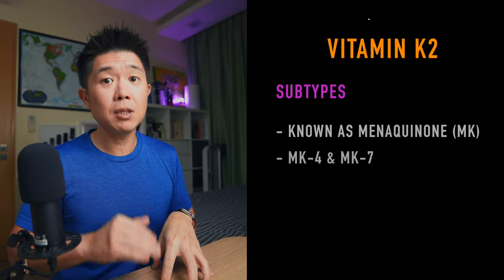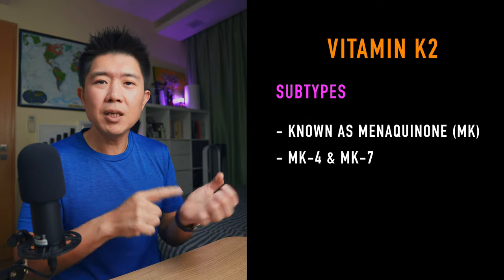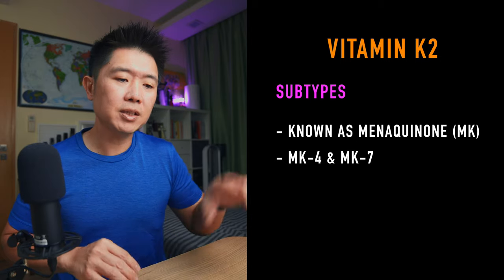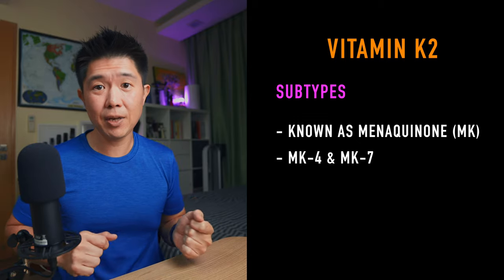Let's talk about vitamin K2. Vitamin K2 comes in a few subtypes known as menaquinones. The ones I'm going to talk about are menaquinone 4 and menaquinone 7 — in short, MK4 and MK7.